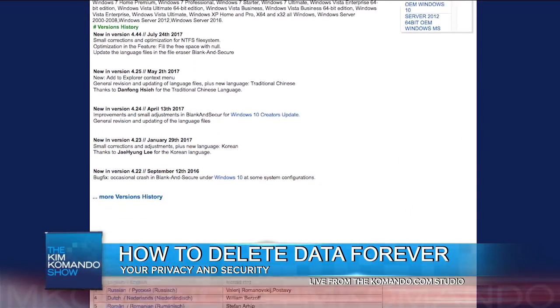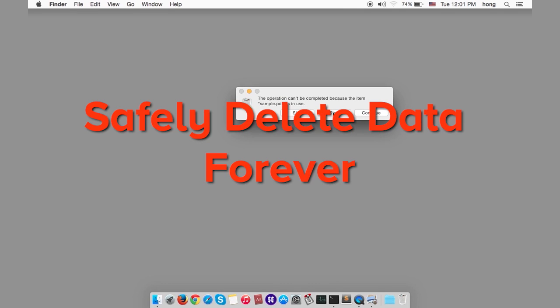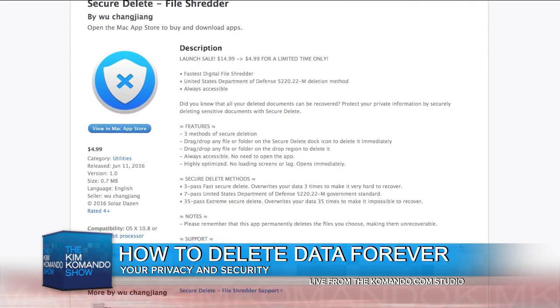Blank and Secure overwrites with zeros, making recovery almost impossible. When Mac OS Sierra was released, Apple removed the Secure Delete option for both Trash Can and Terminal, so now you need to use a shredding app like Secure Delete File Shredder.